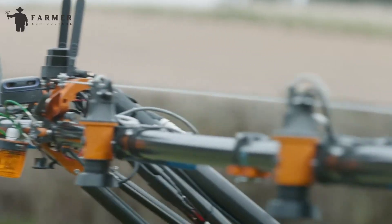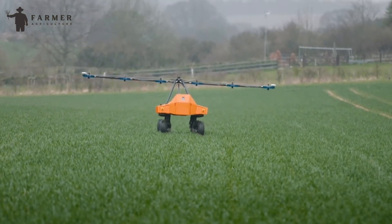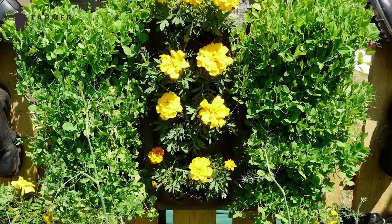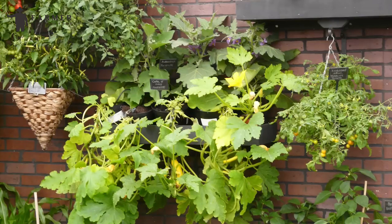Thankfully, advancements in agricultural technology, exemplified by practices such as vertical farming, offer promising solutions to address these critical issues and secure sustainable food production for generations to come.